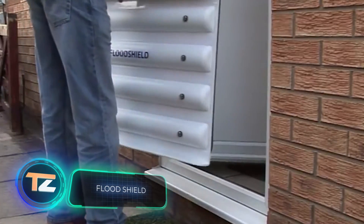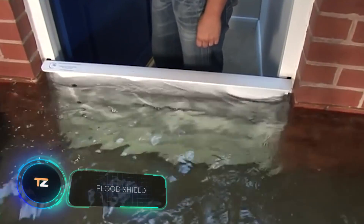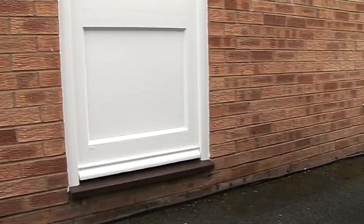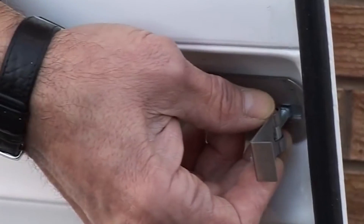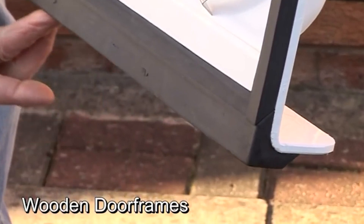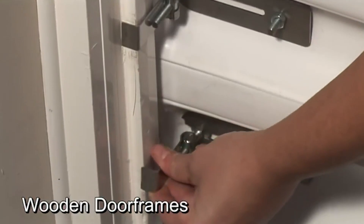Flood Shield. When a flood occurs, most of the water enters the house through the door, which is why the Flood Shield was introduced. The barrier easily attaches to the flat exterior surface of the door and seals it without requiring any tools or special fasteners. The barrier is available in six sizes to fit most popular doors, and it's priced at $475.